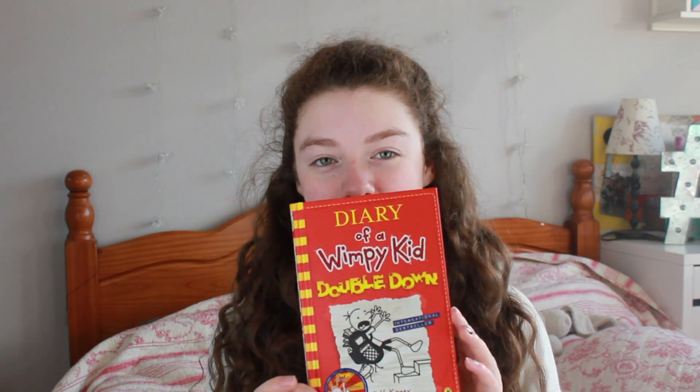This is Diary of a Wimpy Kid Double Down and I've read pretty much all the Diary of a Wimpy Kid books. I didn't actually get this for Christmas — I got it at like a festival or fate or something. But this other thing is super cool and I don't even know what it is. I think it's like colored sand or something. I just got it and it was only 10 cents, so that's really good. I really like all the different colors.